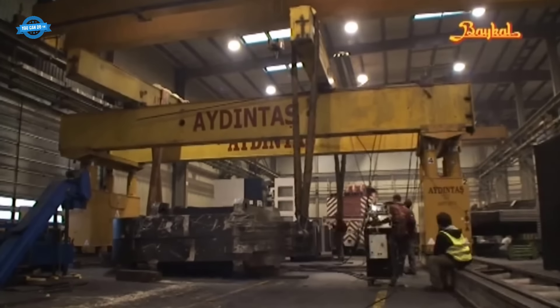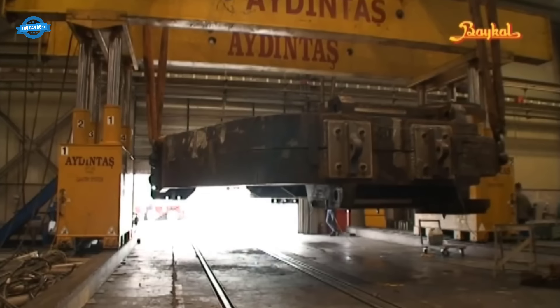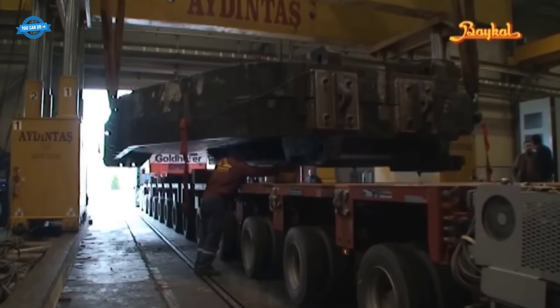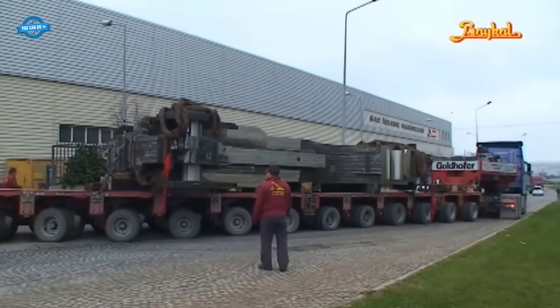These are side frames, which are the main components of the press brake. These frames are meticulously crafted to ensure durability and precision. Once completed, they are carefully lifted and loaded onto trucks for transportation to the installation site.